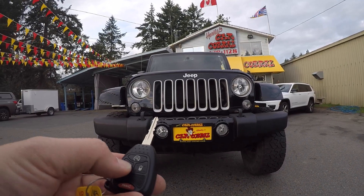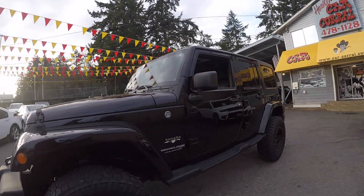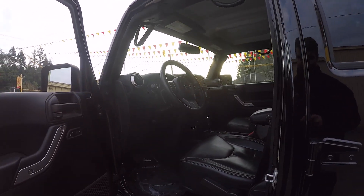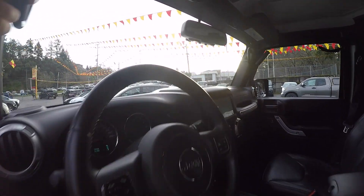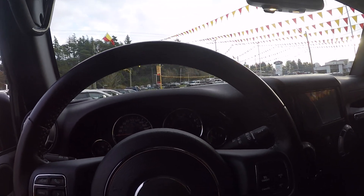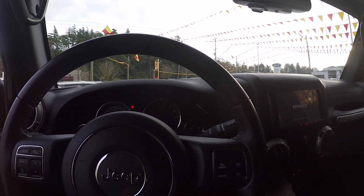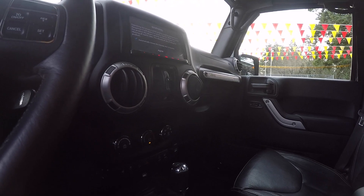Welcome back to the car corral. Here we have a 2018 Jeep Wrangler, the Unlimited Sahara edition. It's a four-door hardtop with power windows and locks. It has 74,000 kilometers and an automatic transmission with heated front seats.